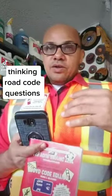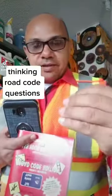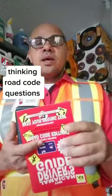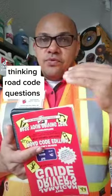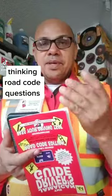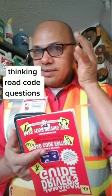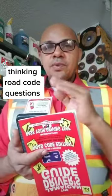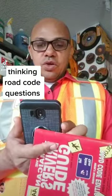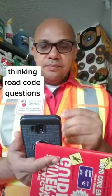For those of you who are thinking about doing your learner's license written test, sometimes they may give you a few questions that may not be from this book — questions that will make you think about certain things. I'm going to share with you now two of such questions that you may have to think about and come up with the answers.